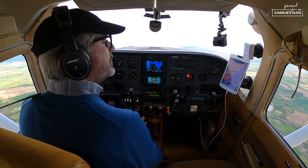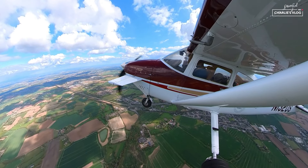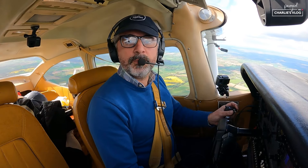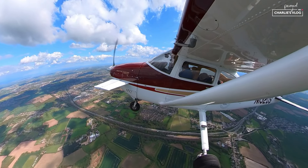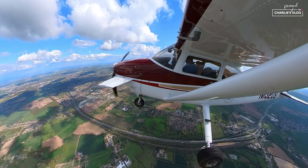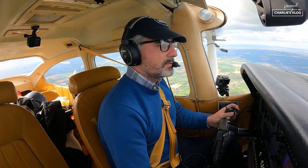Southend Radar, N1320 Sierra for basic service. Station calling Southend Radar, pass your message. N1320 Sierra is a Cessna 182 on a VFR flight from Earls Colne to Beccles, just departed Earls Colne, four miles south-east of the airfield, routing via Colchester and Felixstowe up the coast to Beccles, requesting basic service. N1420 Sierra, squawk 5053. Roger, basic service N1420 Sierra.